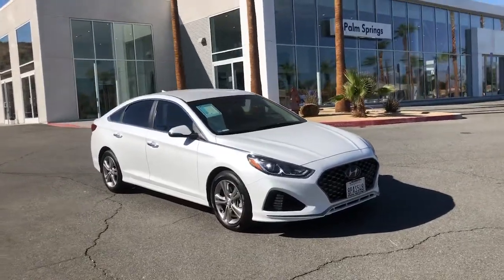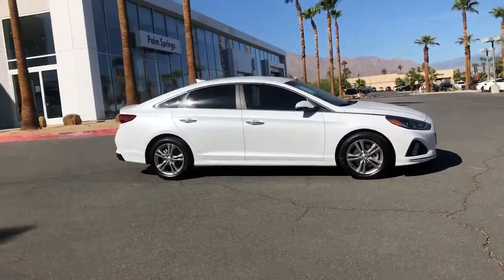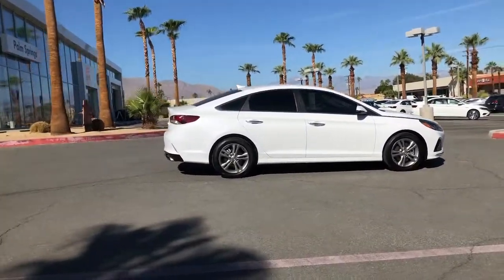You just found the 2019 Hyundai Sonata. With less than 25,000 miles on the odometer, this vehicle provides excellent value.